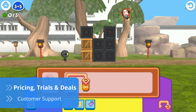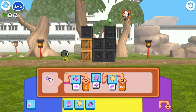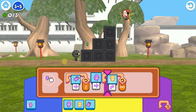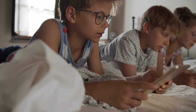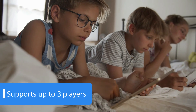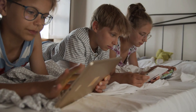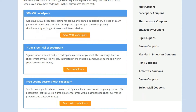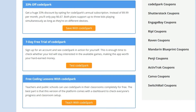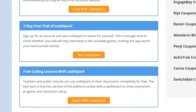Codespark is constantly developing new content for the app, so it makes sense the platform is subscription-based. You can get either a monthly or annual plan where the longer you commit, the less you pay per month. Regardless of the billing cycle you opt for, you always get everything Codespark has to offer. Additionally, the software supports up to three kids playing simultaneously as long as they play on different devices, making Codespark extremely affordable for households with multiple children. Parents can try out Codespark by taking advantage of the seven-day free trial, while public schools can implement Codespark in their classrooms completely for free. To find Codespark's latest deals and free ways to use the platform, visit our website at bestreviews.net.